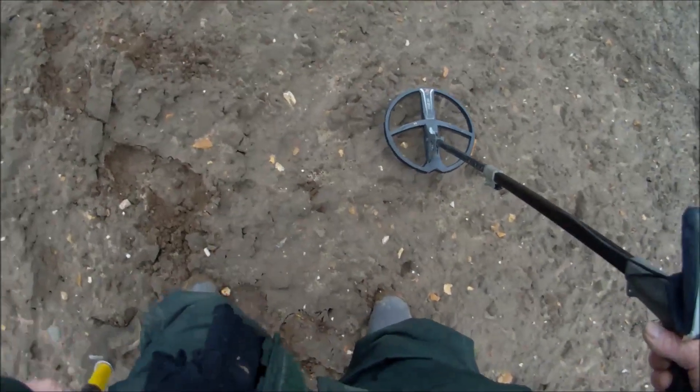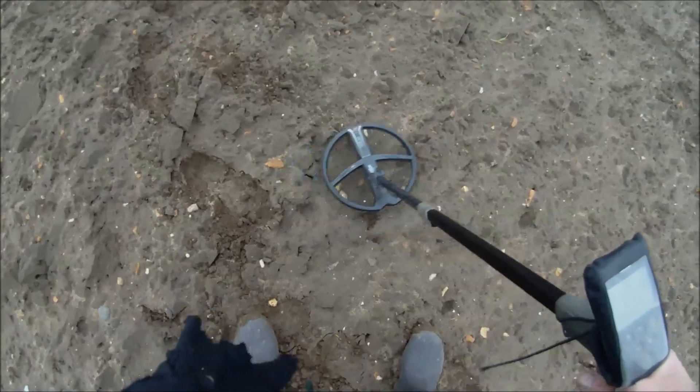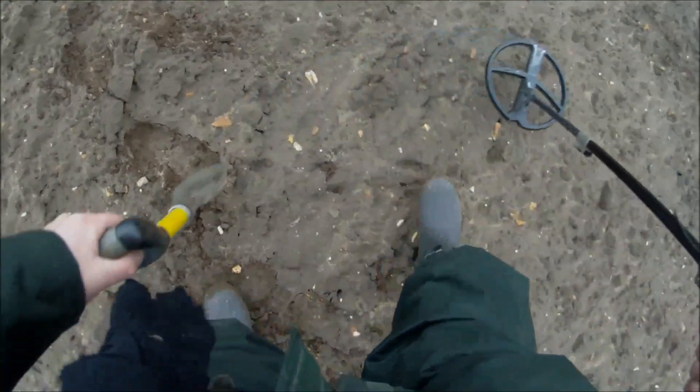Give this one a live dig — I hope you can hear over the wind. So a good signal, screws the leg shot, and away we go.